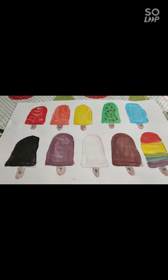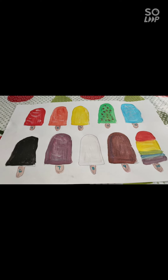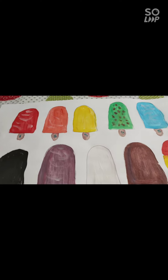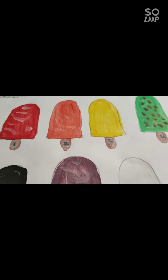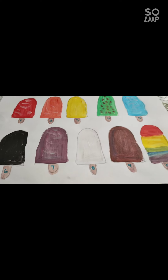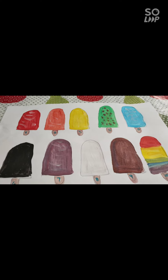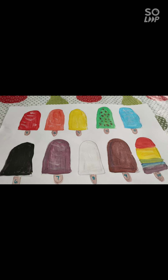I made ice blocks. Who likes ice blocks? And I have put numbers on my ice blocks because, do you know, I like counting! And I thought maybe we could see if we can remember how to count in Tongan.